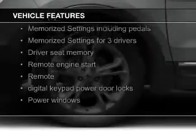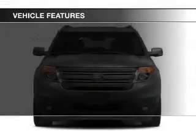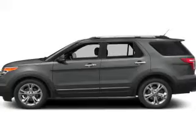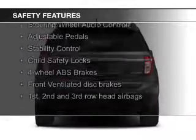push-button start, leather seats, heated seats, heated rear seats, blind spot sensors, power folding mirrors, Bluetooth connectivity, Ford Sync, voice activation, and Sirius XM satellite radio. Safety was made a priority with these features.